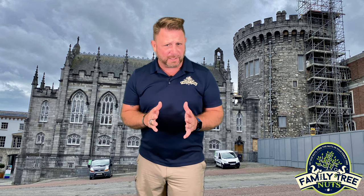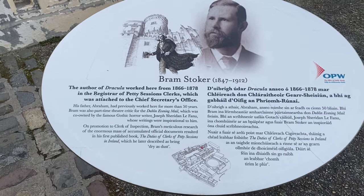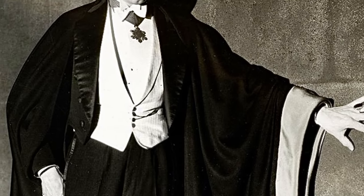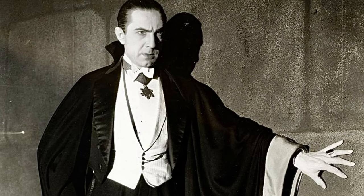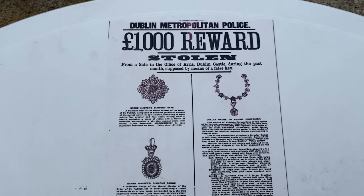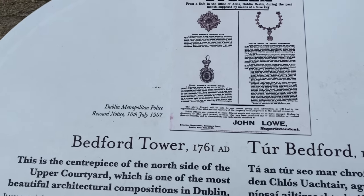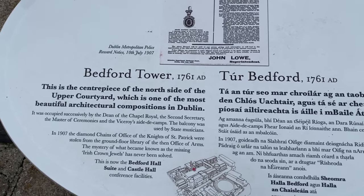There are two more things about Dublin Castle that often come to mind when it is mentioned, and they involve Dracula and stolen jewels. Dublin Castle was once the place of employment of Bram Stoker, who worked as the clerk of inspection. His father worked at the castle for 50 years. You may remember Bram Stoker as the author of Dracula — I wonder if he knew how big that character would become in modern times. Also, in 1907, the diamond chains of the Office of the Knights of St. Patrick were stolen from the ground floor library of the Office of Arms. These jewels, often referred to as the Irish Crown Jewels, have never been found, and the crime has never been solved. If you have Irish ancestors, maybe you better check Grandma's attic to see if the jewels are hidden there.